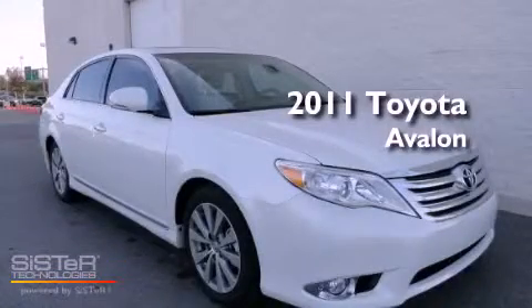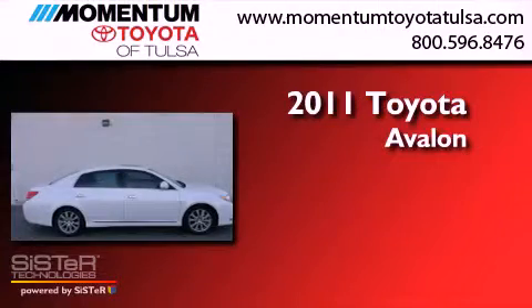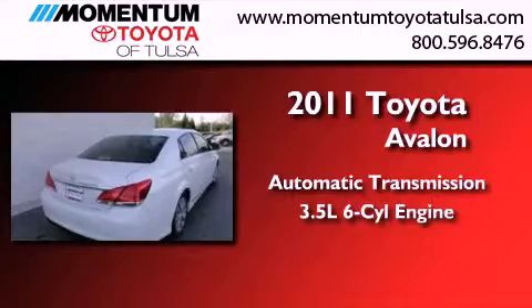This is a brand-new 2011 Toyota Avalon. This four-door sedan has an automatic transmission and a 3.5-liter V6.